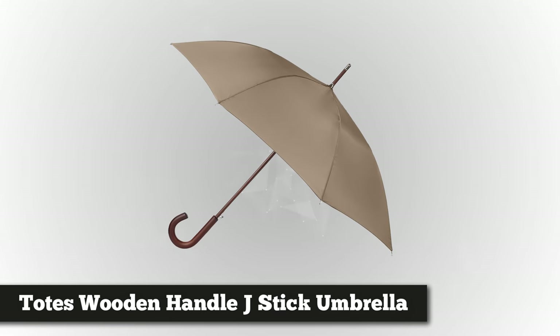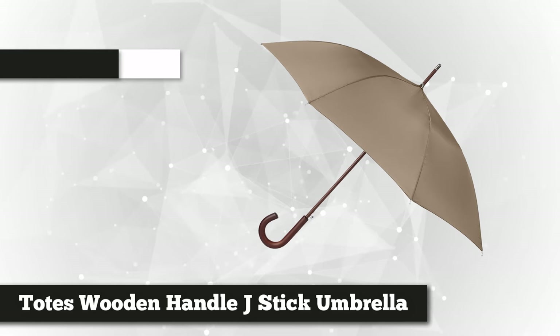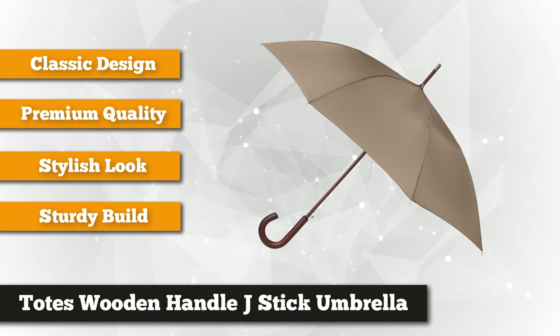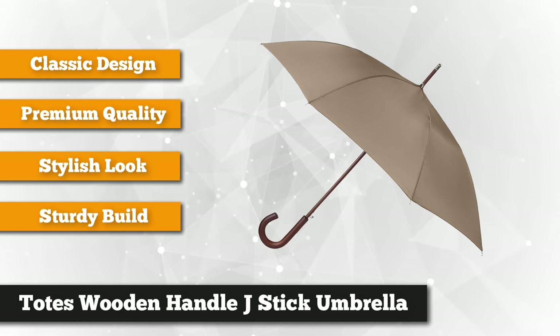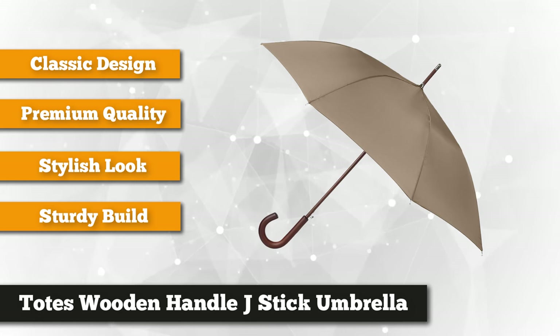Our final product is Tote's Wooden Handle J-Stick Umbrella. The classic look makes it a popular umbrella on the market. It complements casual to formal dresses or suits while keeping you dry at all times. It comes in different styles, prints, and colors to match your personality. Men and women of style prefer this type of umbrella for their daily trip to the office or other places. The ergonomic canopy gives maximum coverage in any kind of weather.